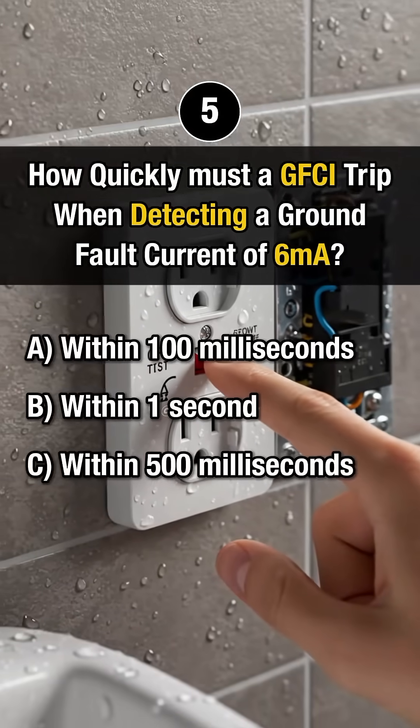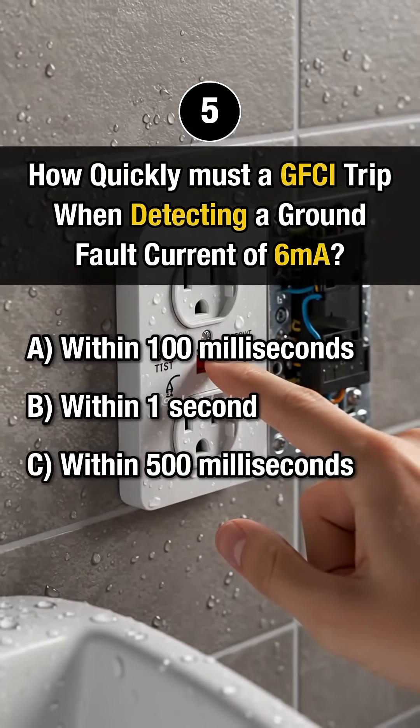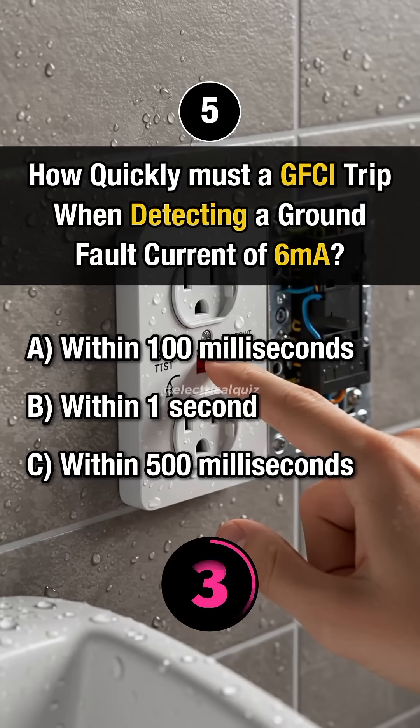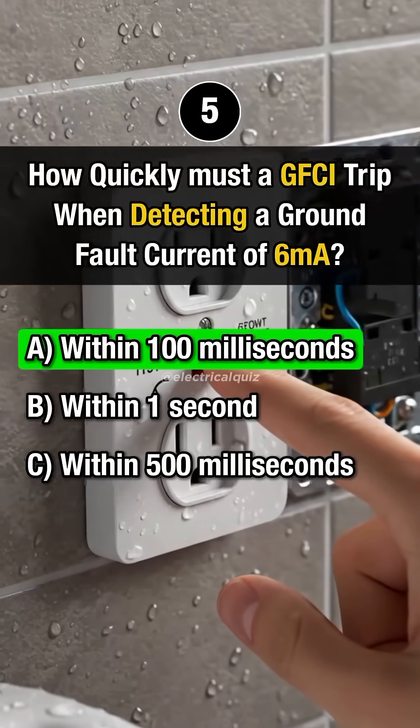Question 5: How quickly must a GFCI trip when detecting a ground fault current of 6 milliamps? Answer A: Within 100 milliseconds.